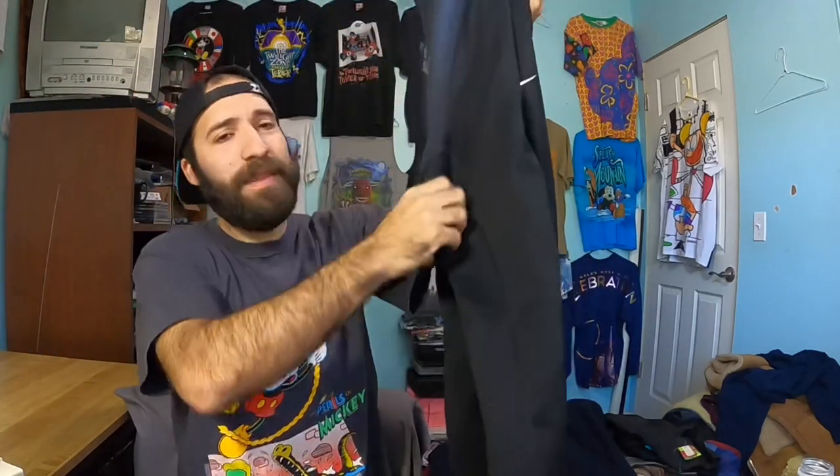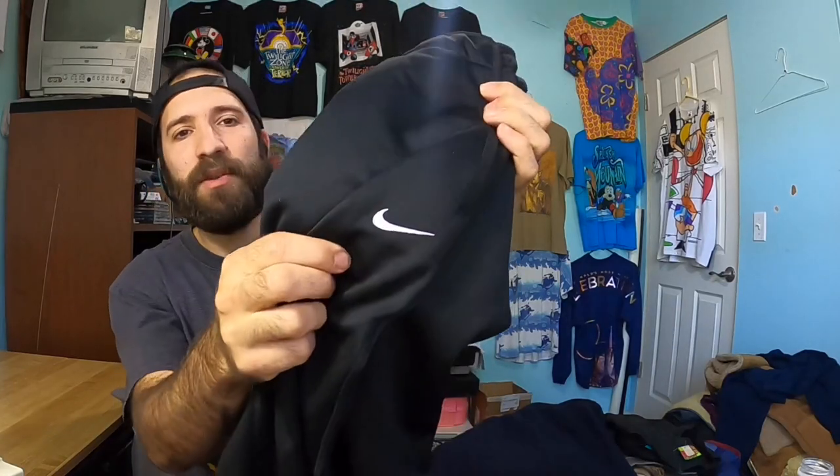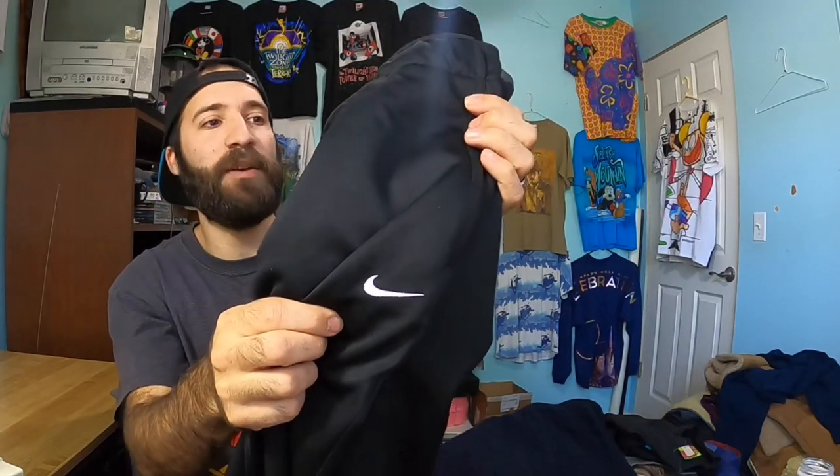This is just a basic bread and butter item — Nike Therma-Fit pants. These are awesome. Nike is really popular right now; they've always been popular. These are just black Therma-Fit jogger sweatpants. They're warm on the inside. These should easily get me about $30.